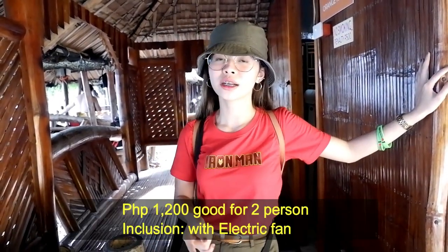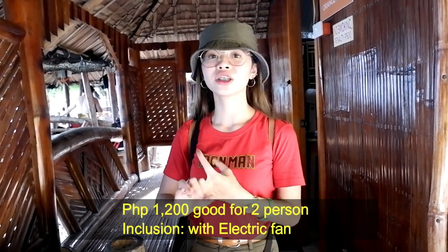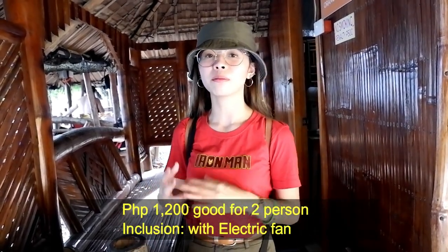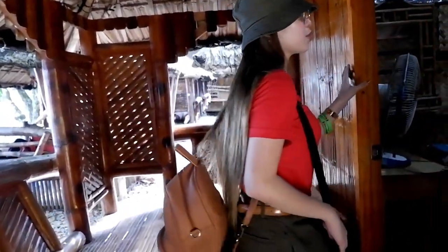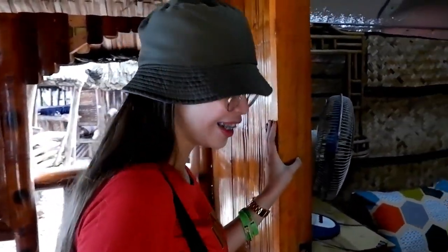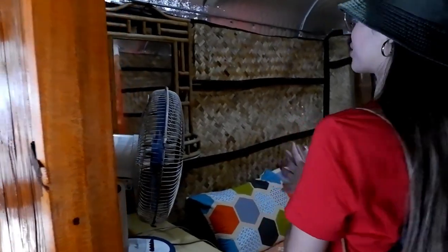Dito naman na side is worth 1,200. Wala siyang aircon and wala rin siyang CR, common yung CR niya. But sa loob naman may electric fan. Tignan natin - this is good for 2 persons. Wow, colorful. So this is worth 1,200.